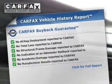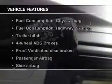Carfax has offered to provide you with peace of mind. Plus, enjoy these notable features included in this vehicle: an AM-FM stereo, power steering, and air conditioning.